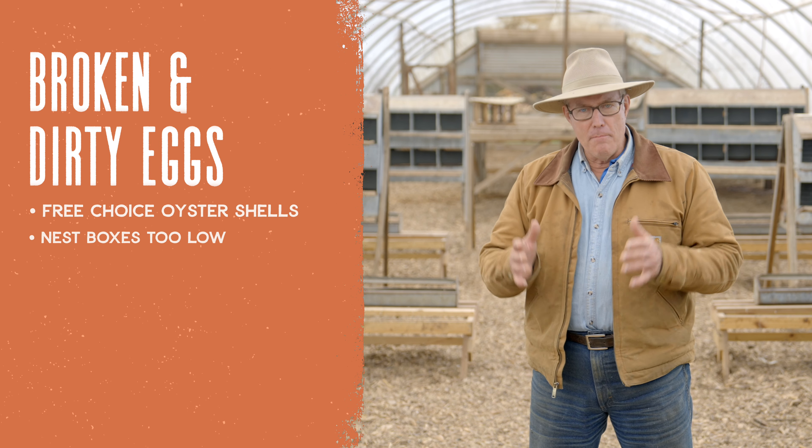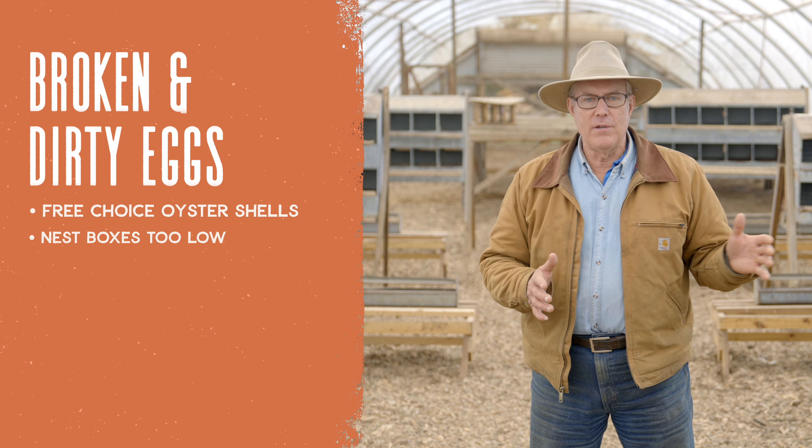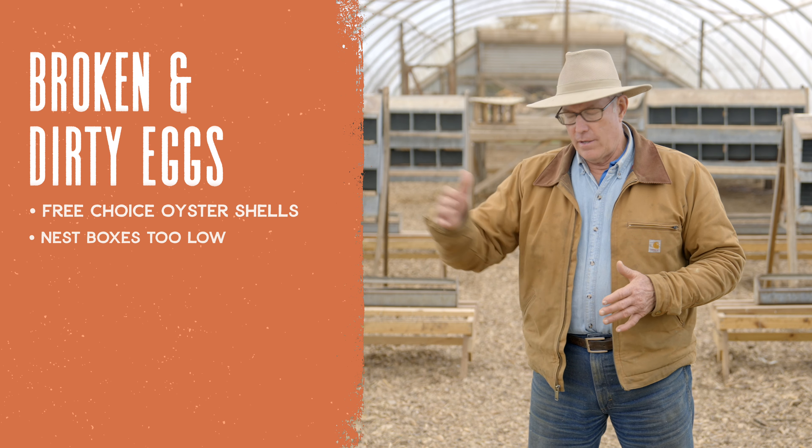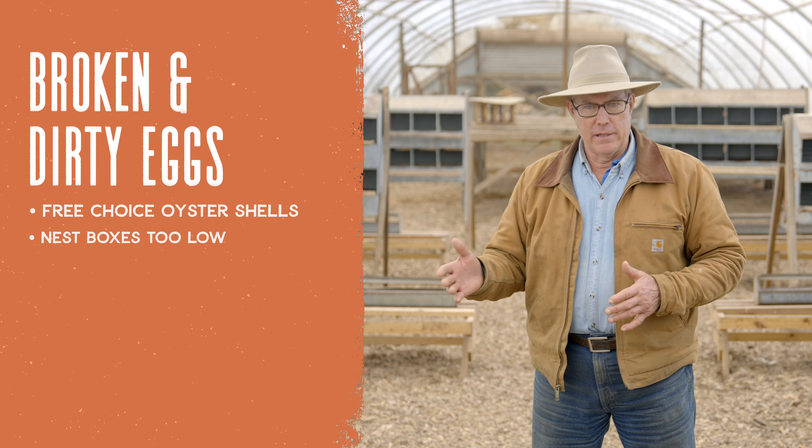Next, nest boxes mounted too low — we talked about that in the previous lesson. Low nest boxes are the avenue to loitering, bullying, and dirty eggs.